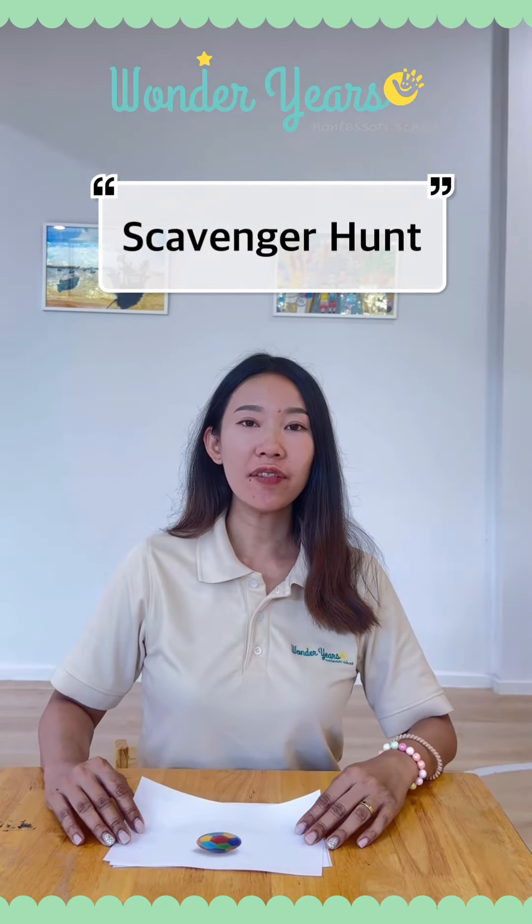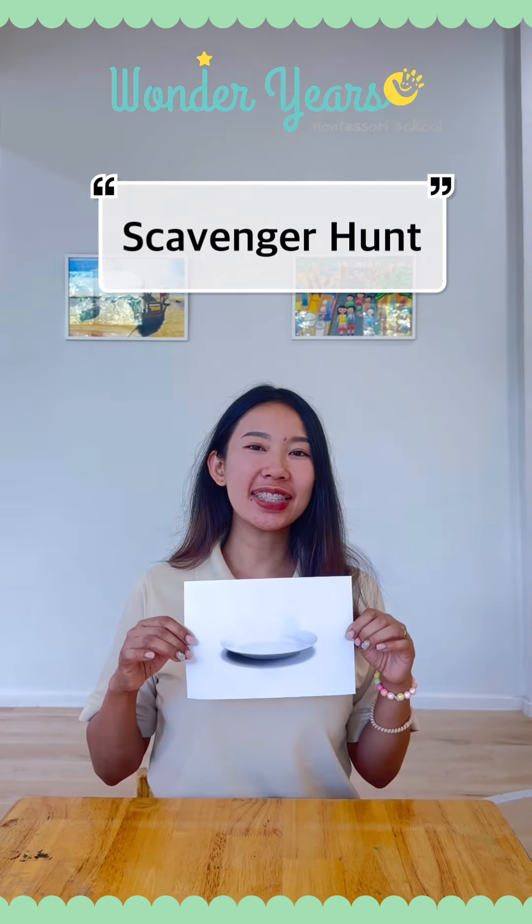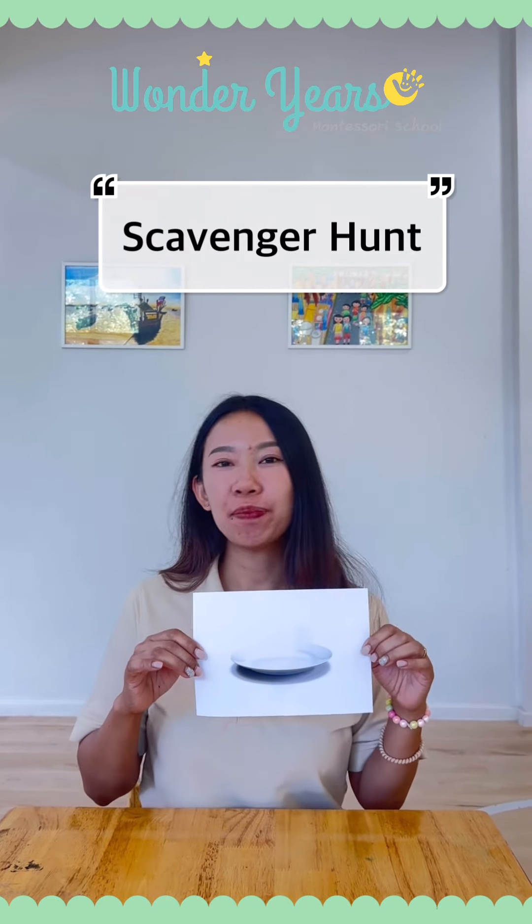Number seven, a room. Can you find a room? The last one, number eight. Can you find a plate?